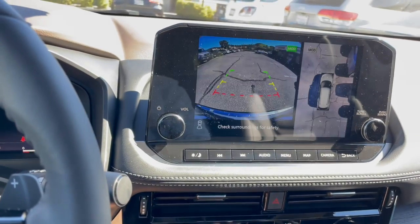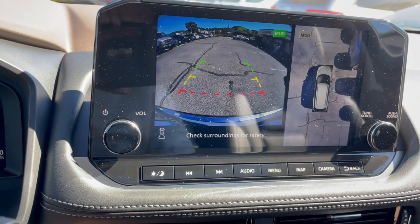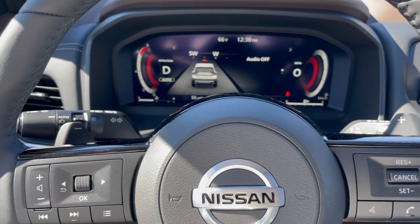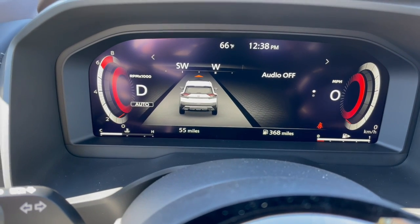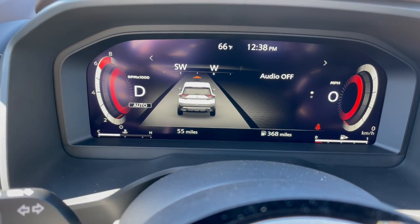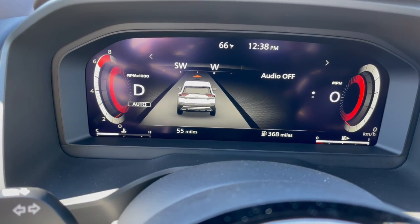There's the backup camera — bird's eye view. Wow, look at that — digital instrumentation cluster. You can see if you're at a line, in the lane. It has a sporty instrumentation visual.